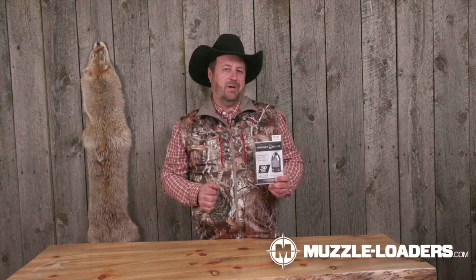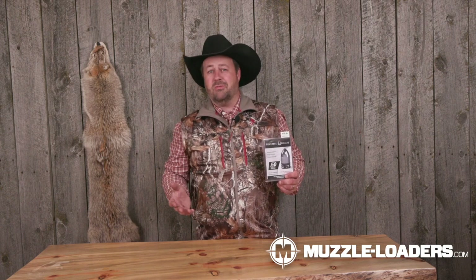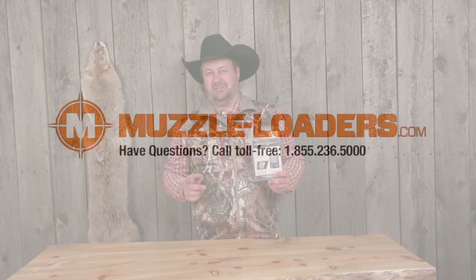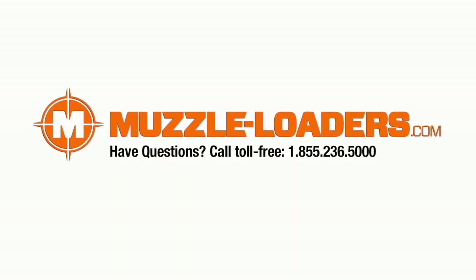Check out the Power Belt Platinum, and for all your bullet needs go to muzzleloaders.com — they've got you covered.